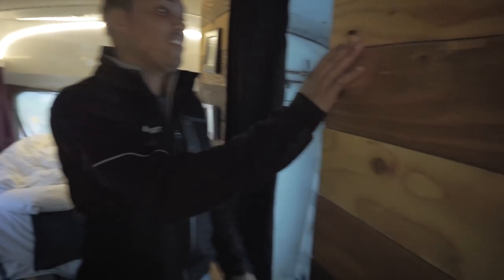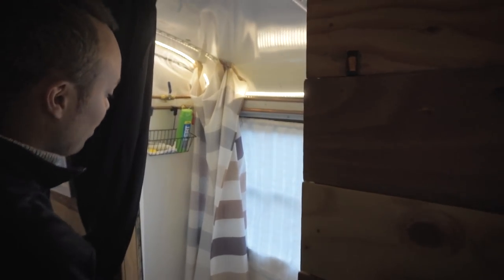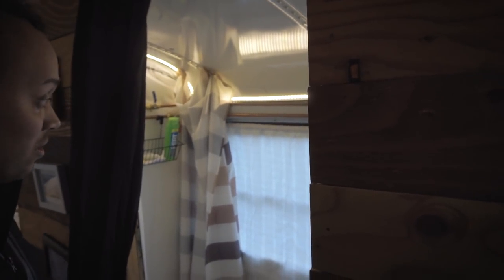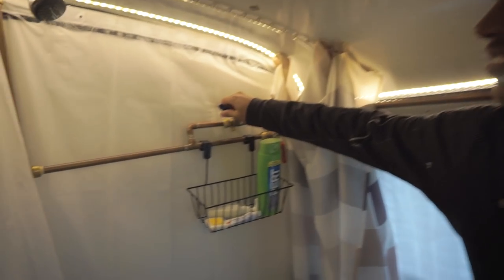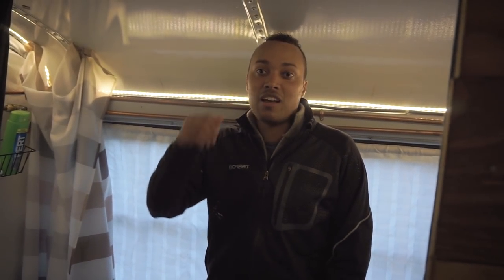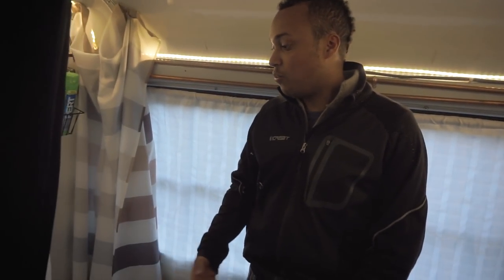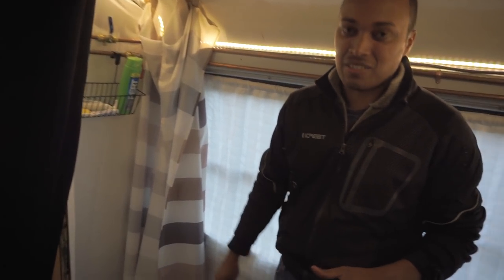Bathroom. We've got our shower — the pressure's brilliant. When we were staying in the resorts, there was actually better pressure here than what they had, just not as warm. We haven't got hot water right now, so we have to be plugged into either a generator or shore power to get hot water, because we've got a 1,500-watt water heater.